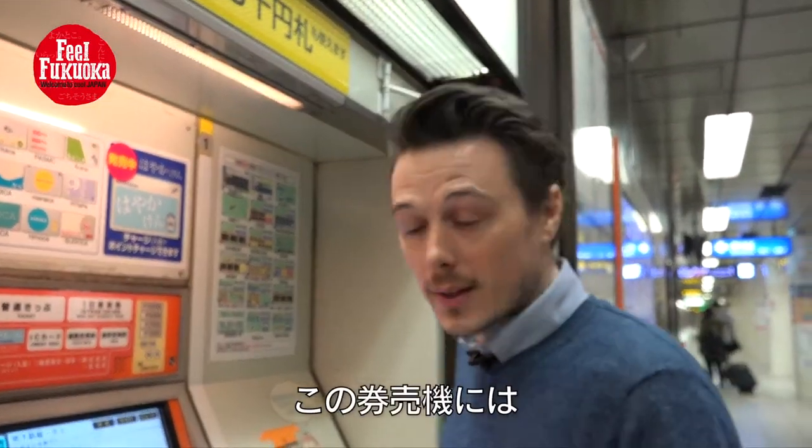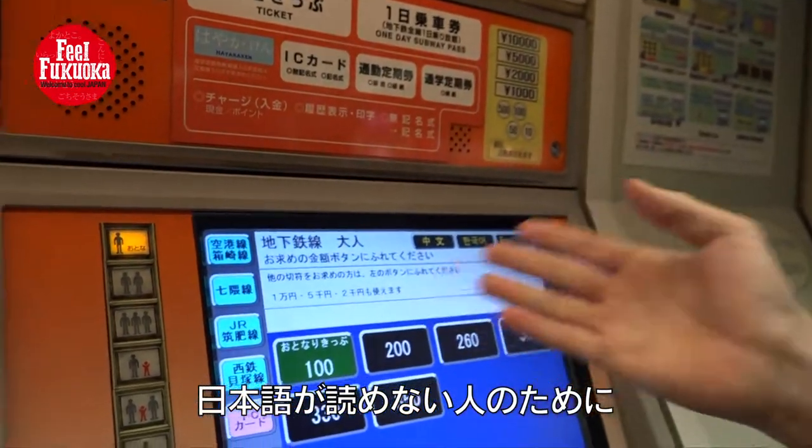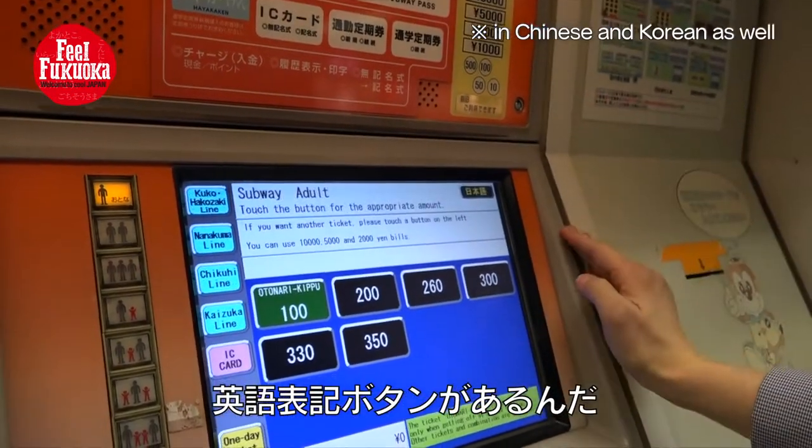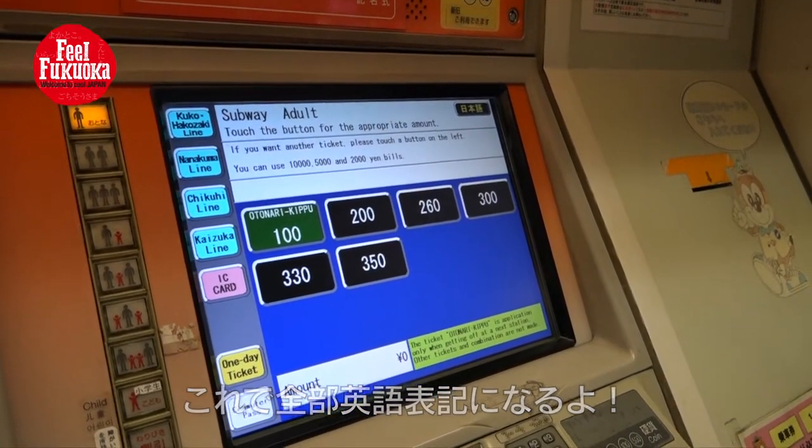Here we are at the ticket vending machine for the subway. For those of you who can't read the Japanese, we can push the English button. Everything will be in English. All fare information will be displayed in English.